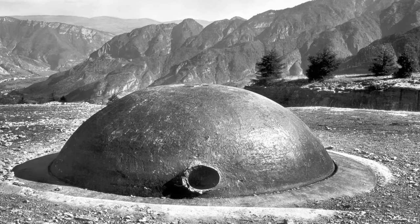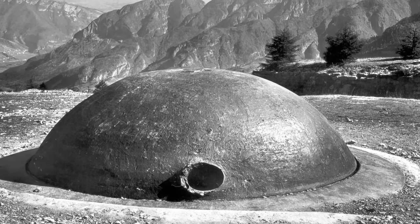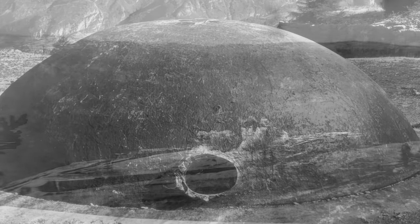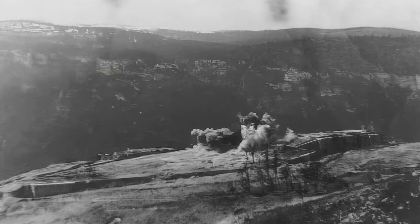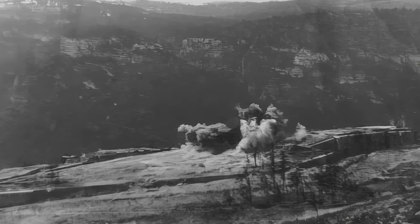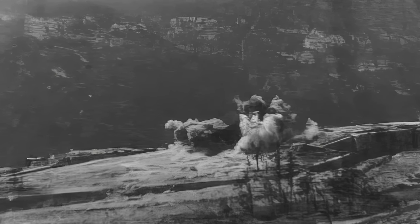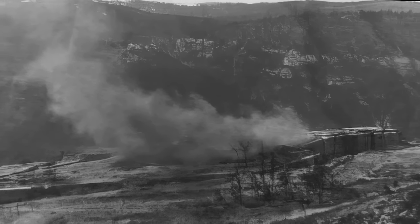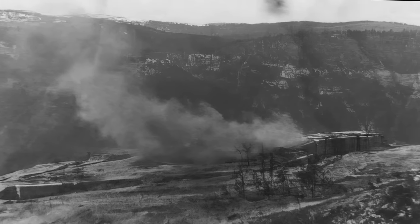Throughout the first year of the war, the Forte endured very intense bombardments. The fire of the Italian artillery caused damage to the structures and even claimed victims. However, it never reached the intensity of the bombardments against Forte Campo-Luserna and Forte Vezena, which suffered irreversible damage.